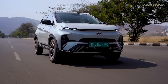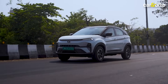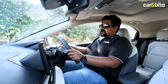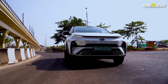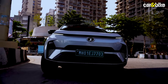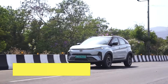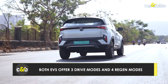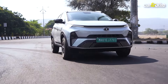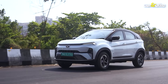Speaking of the ride, the Nexon handles almost all road imperfections with ease. The suspension is slightly on the stiffer side but not jarring. The steering feels good in the hand with adequate weight and feedback to accurately place the car through corners. Being a heavy SUV, you will feel some body roll under hard cornering. Owners can adjust performance via three drive modes — eco, normal, and sport — and select four levels of energy regeneration via steering-mounted paddle shifters.